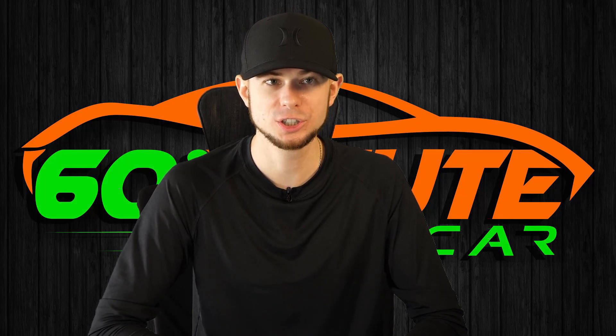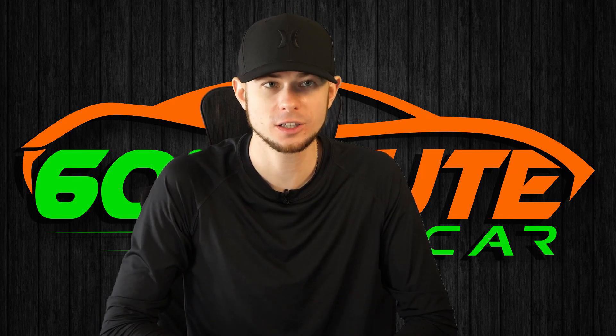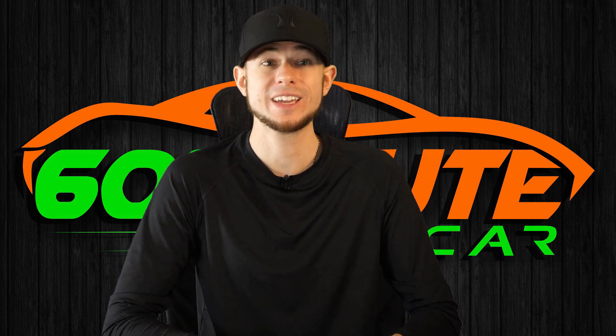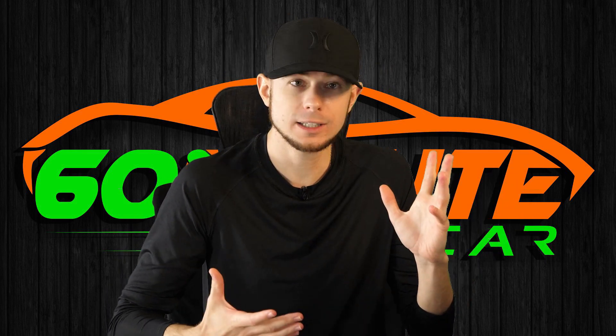Hey, my name is Dan. I used to work at the biggest dealership in the country and now I teach fine folks like you how not to get screwed when buying a car. And oh boy, we're going to be talking about some real problems in this video. Let's get started.